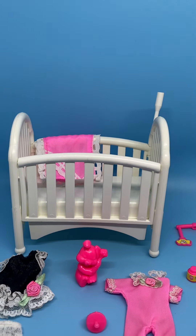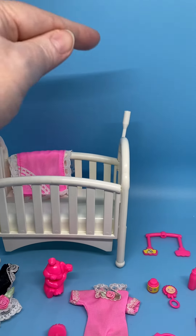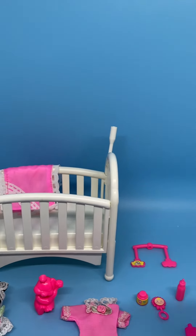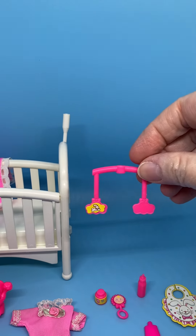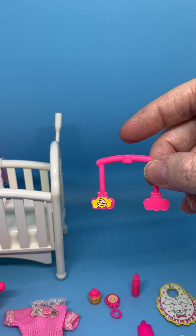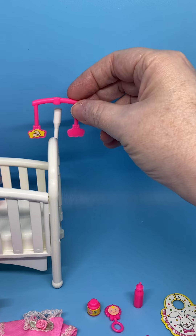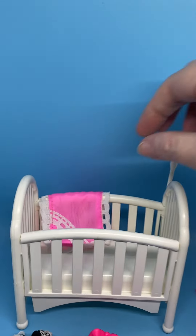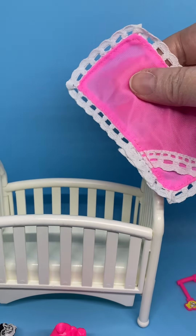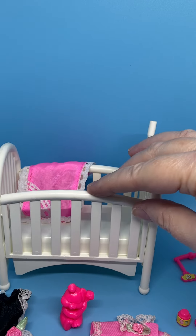The crib includes a post here for the mobile to go into. Here's a piece of the mobile that I have — there's another piece just like this with a different sticker, I think, or maybe it's the same, I'm not sure. There's another piece that goes in here and then you insert into this, and you can turn the mobile around. It's very cute.